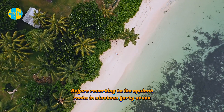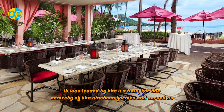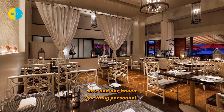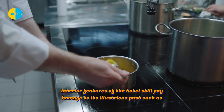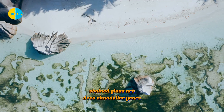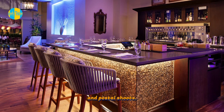Before reverting to its opulent roots in 1947, it was leased by the U.S. Navy for the entirety of the 1940s and served as an R&R haven for Navy personnel. Interior features of the hotel still pay homage to its illustrious past, such as stained-glass art deco chandeliers, multi-colored walls, vintage cloth-corded telephones, and postal shoots.